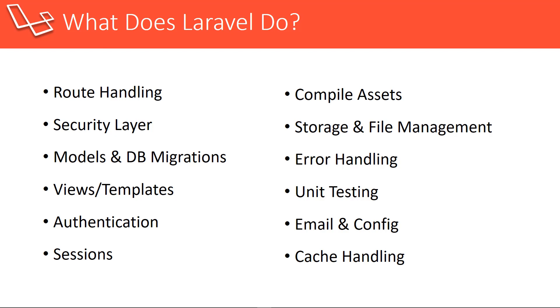Laravel also uses the Blade template engine to display views. We can extend layouts and use control structures like loops and conditionals right in the HTML. There are many different ways to implement authentication, but Laravel sets that up for us — it automatically creates migrations to create the user table, and all we have to do is run a simple Artisan command to enable authentication. Laravel can also handle sessions. The latest version, which is 5.4 and the version we'll be using, uses Laravel Mix to compile assets. I believe 5.3 used Elixir. We can easily use SASS, which is a CSS precompiler that lets us use things like variables and mixins in our CSS.